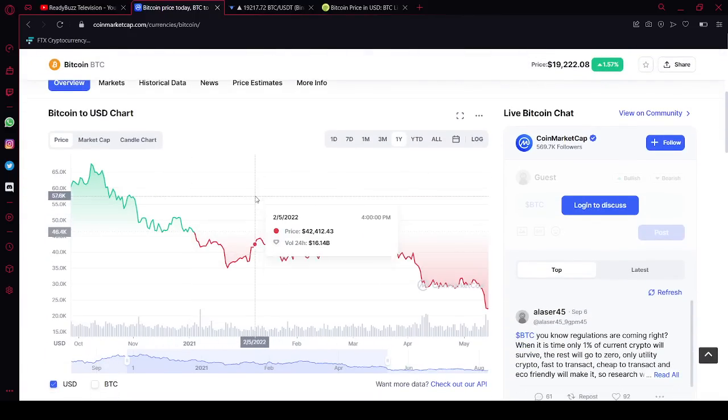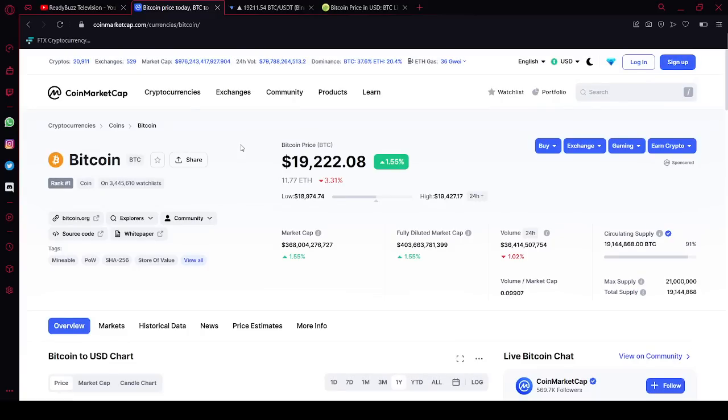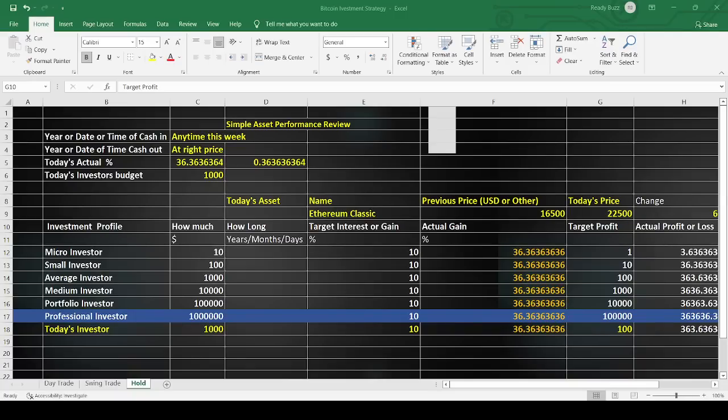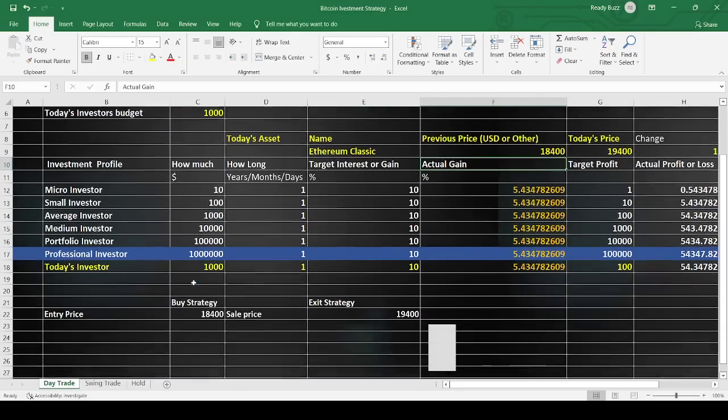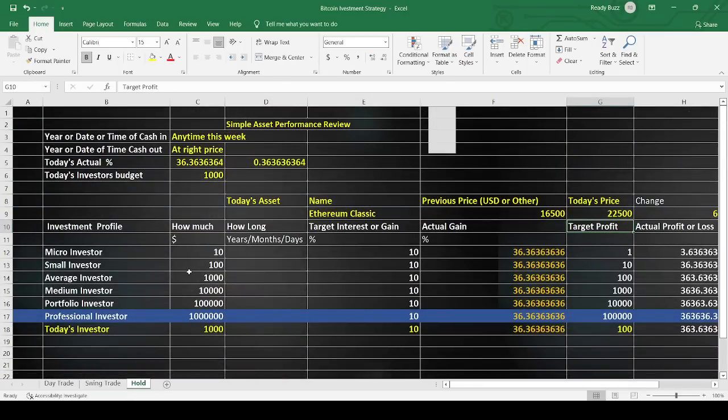What we're going to be looking at today is three different kinds of strategies: for the day trader, for the swing trader, and for the holder. Let me pull up an Excel sheet to show you what we're going to be discussing. This video is going to cover how to trade as a day trader, how to trade as a swing trader, and the same thing as a holder.